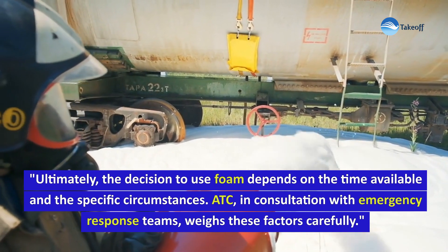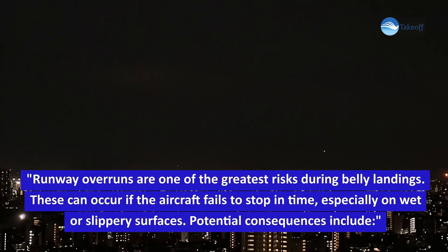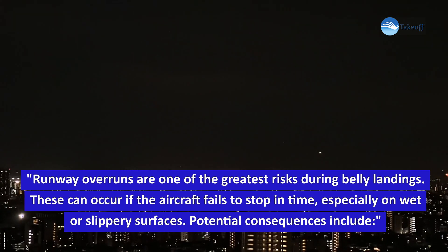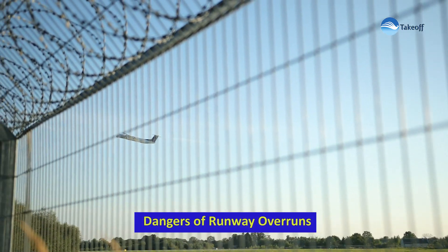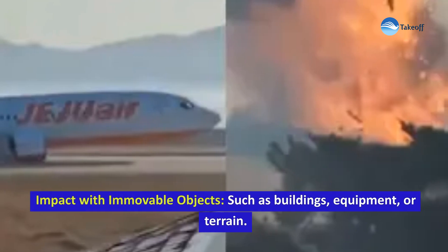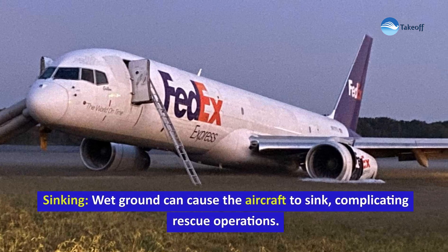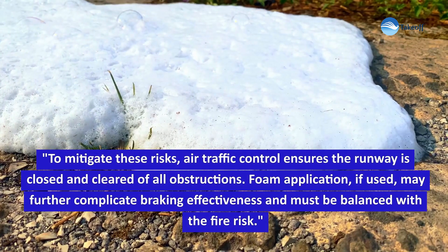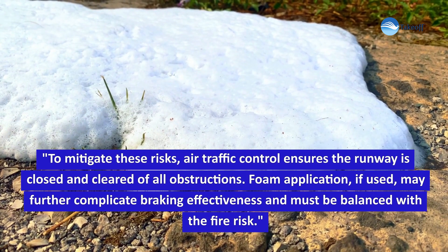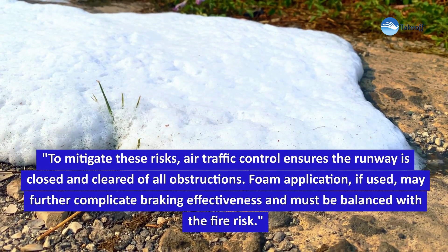ATC, in consultation with emergency response teams, weighs these factors carefully. Runway overruns are one of the greatest risks during belly landings, occurring if the aircraft fails to stop in time, especially on wet or slippery surfaces. Potential consequences include collisions with perimeter fences, impact with immovable objects such as buildings, equipment or terrain, and sinking — where wet ground can cause the aircraft to sink, complicating rescue operations. To mitigate these risks, air traffic control ensures the runway is closed and cleared of all obstructions. Foam application, if used, may further complicate braking effectiveness and must be balanced against the fire risk.